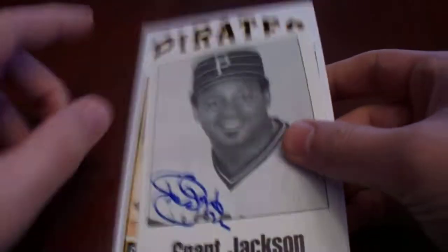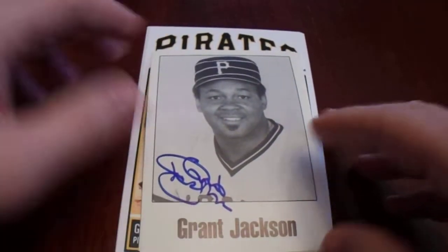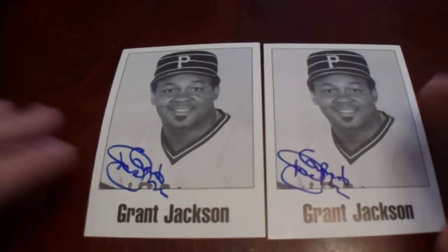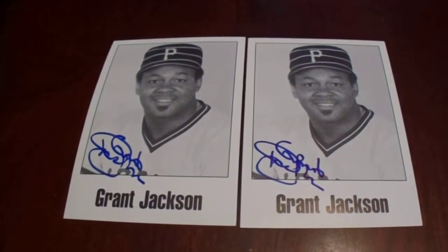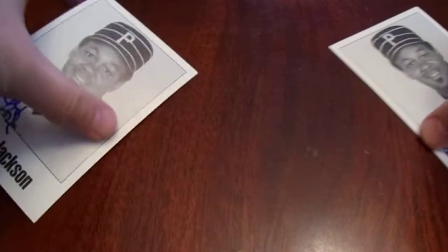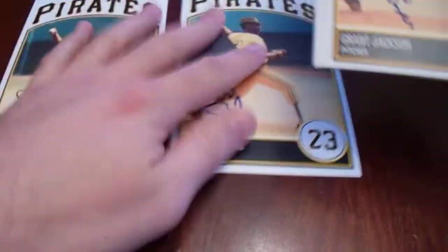So we're going to start off with some team-issued photo cards. These first two team-issued photo cards I've ended up purchasing or acquired in other capacities — those are two of the older team-issued photo cards. And on the six occasions I've met him through Pittsburgh Pirate Events, pretty much every single time he signed one of these 4x6 cards.